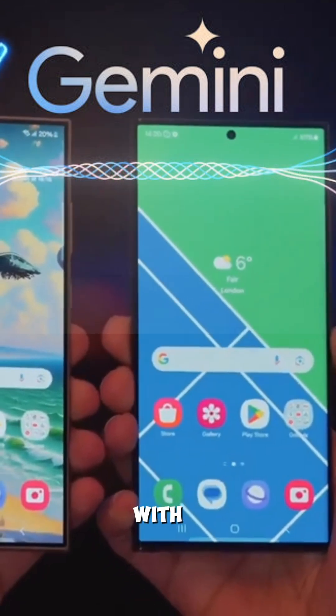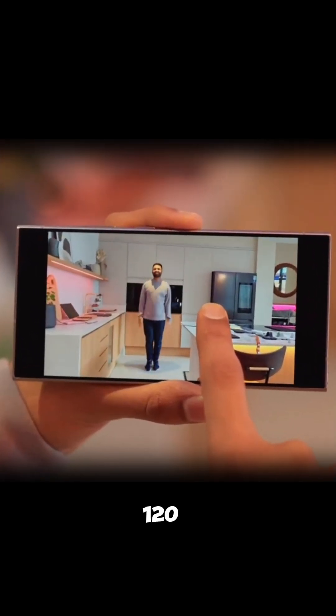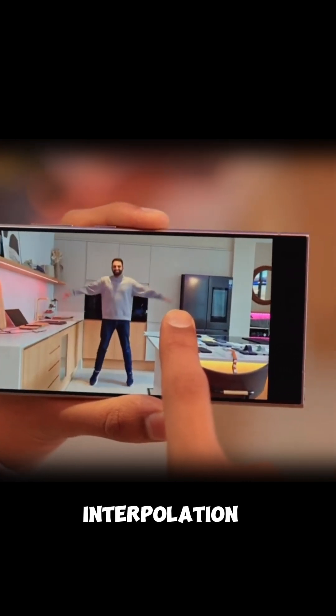The S24 Ultra is equipped with AI enhancements such as slow motion in video, enabling 120fps slow motion in any video using AI interpolation.